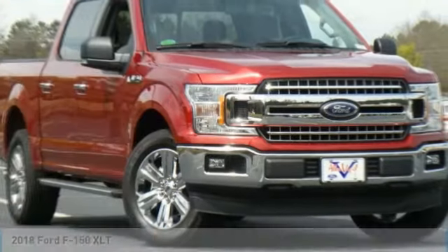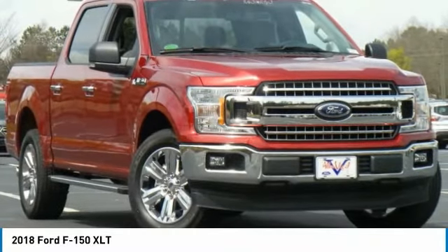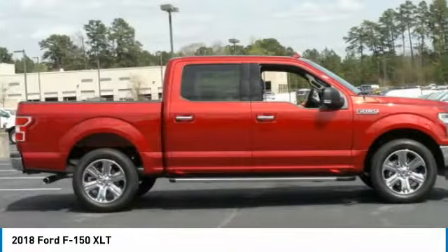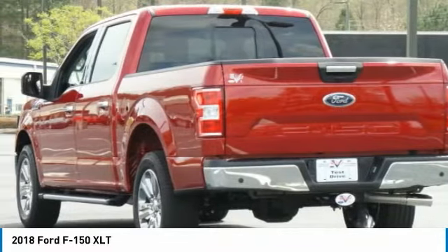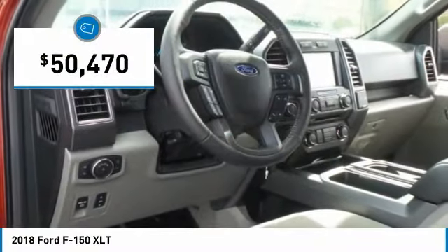You are going to love the 2018 F-150. A Ford F-150 knows how to handle any situation. It's built to follow orders, no whining, and is priced below $55,000.